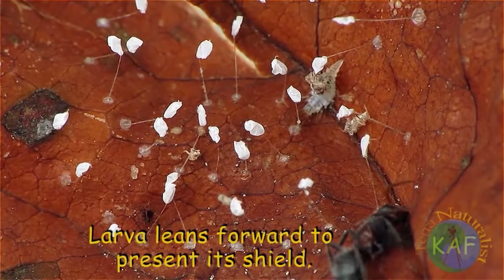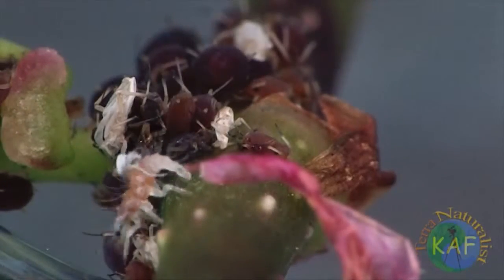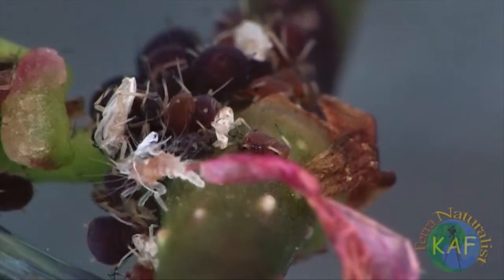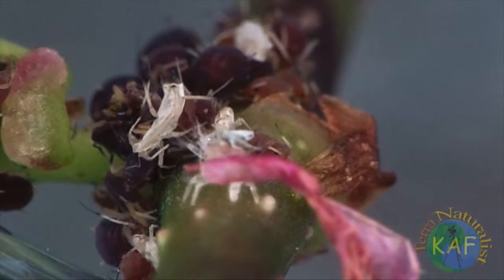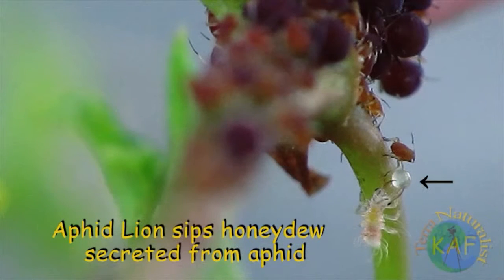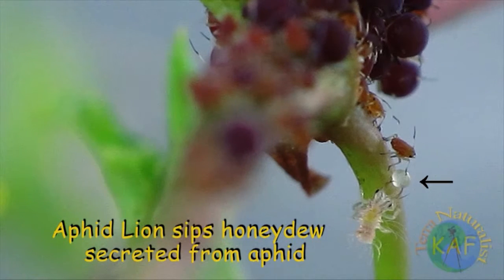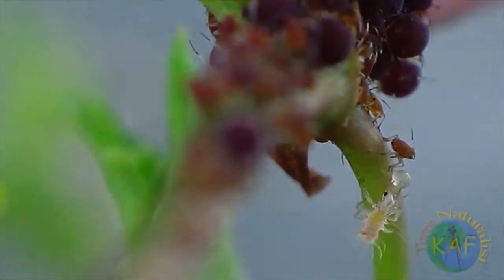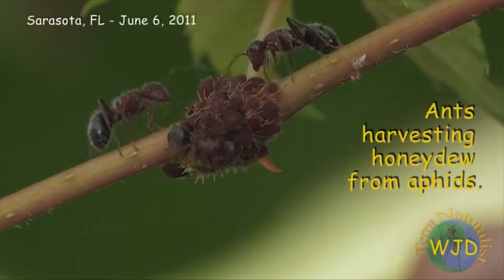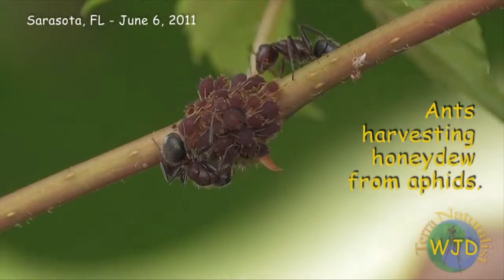Over time, the amount of items a larval lacewing carries on its back increases. This doesn't mean, however, that an aphid lion must carry the corpse of each aphid that it kills. To the contrary, molted skins make the best accessories. Furthermore, a lion's first meal is unlikely to be a live aphid — young lacewing larvae also relish the sweet honeydew secreted by aphids, the same concoction sought after by ants. Ironically, the quest for honeydew is perhaps the reason why aphid lions bother to build a protective shield.